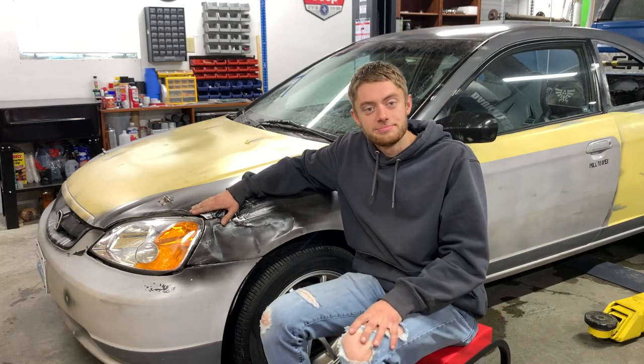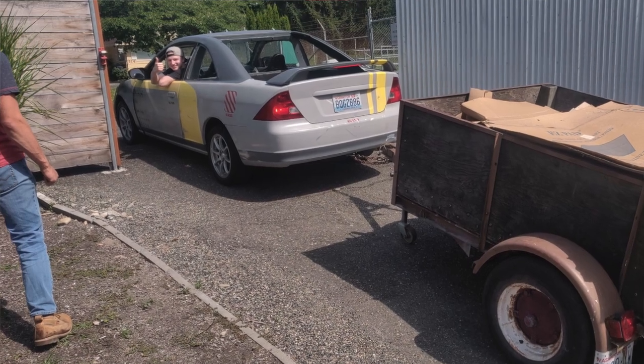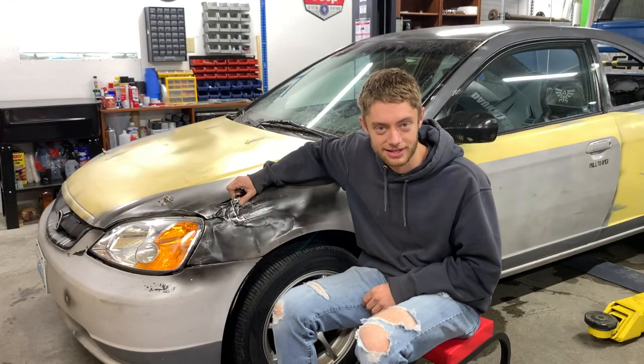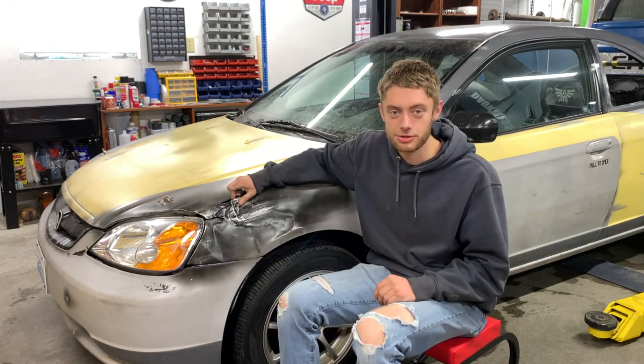A friend of ours owned this car. He bought it at really high miles, salvaged title, really cheap, just as a daily runabout. Then at one point he slid into the side of a truck on some ice and pretty much totaled it again.